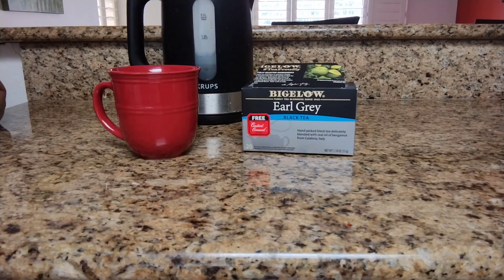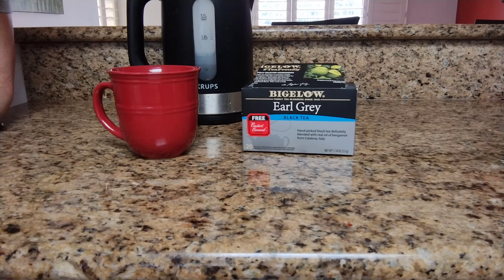I just want to tell you all about the Bigelow Earl Grey Black Tea. It's one of my favorite brands of tea. My parents would be so proud that I am actually a tea drinker — they were British. They had my brother and I trained to make the perfect cup of tea for them. It was like we were their little servants.